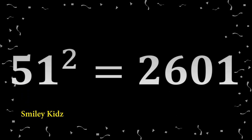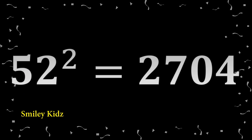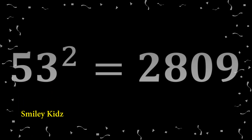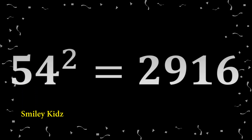51 squared: 2,601. 52 squared: 2,704. 53 squared: 2,809. 54 squared: 2,916.